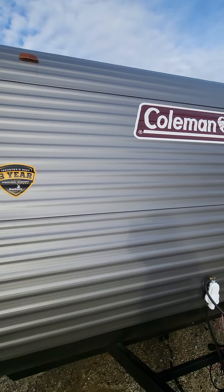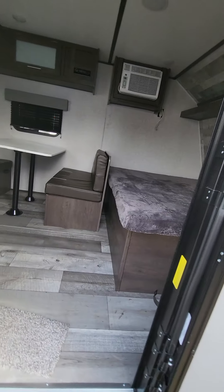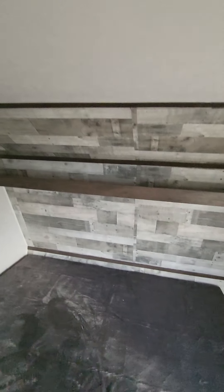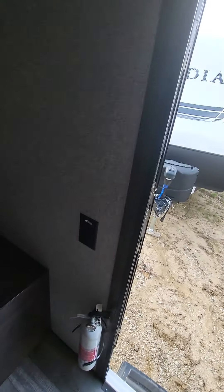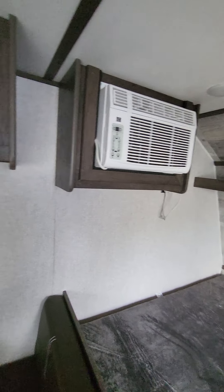Headed on inside the camper here, right at the front, you do have a queen-size bed, a little storage rack up above there, and a little space over to the side. You do get a power outlet right by the door, air conditioner right there, and another power outlet right next to it in case you want to plug something else in over there.